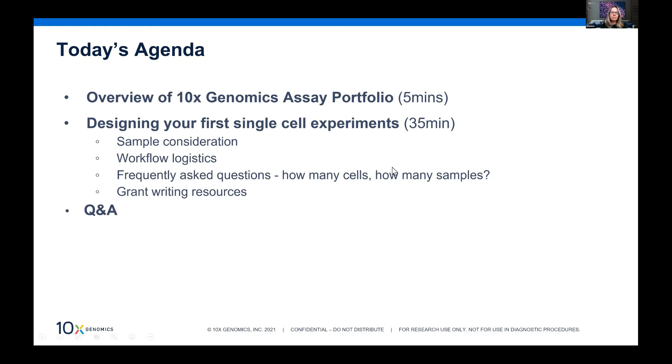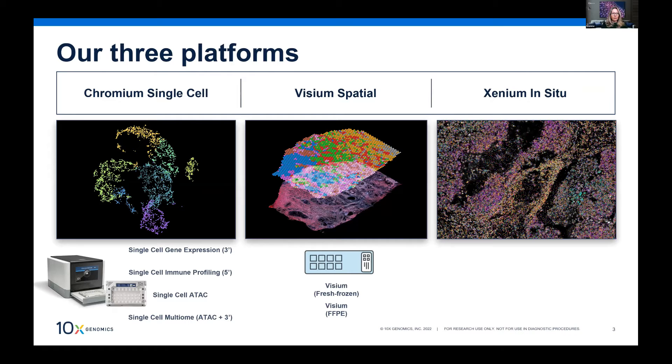We have two platforms in the market. The Chromium single cell platform — the Chromium controller — is actually quite small, comparable to the size of a shoebox. Then we have our Visium spatial gene expression solution, which is conducted on a specialized glass slide. Visium has been compatible with both fresh frozen and FFPE tissues for more than eight to ten months now.